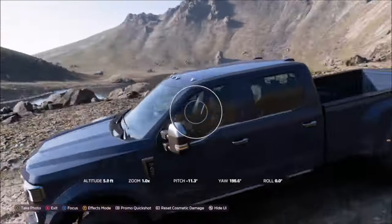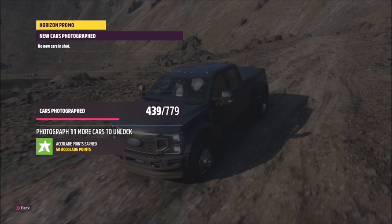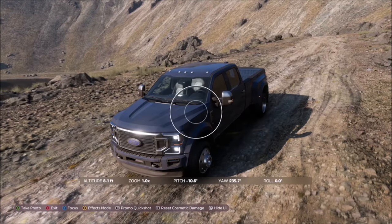So once you pull up here, obviously bring up the camera and take your photo. It'll pop up two tick boxes — one saying you've taken a photo using the 2020 Ford Super Duty, and one saying you've taken it at La Grande Caldera, and that will be this week's photo challenge complete.